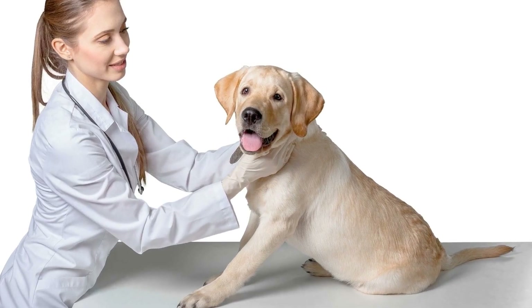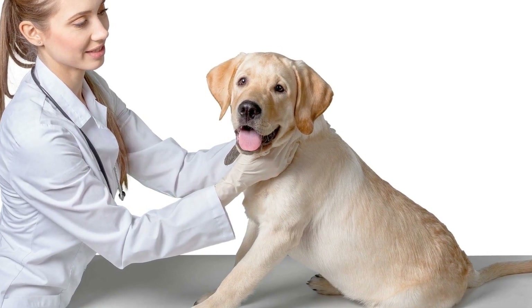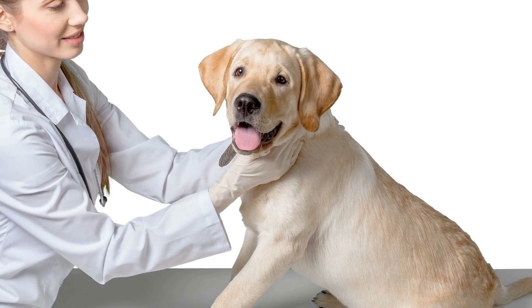Whether you prefer a sleek black Labrador, a sunny yellow companion, or an eye-catching chocolate friend, Labradors in any of these recognized colors make loving, loyal, and wonderful pets.